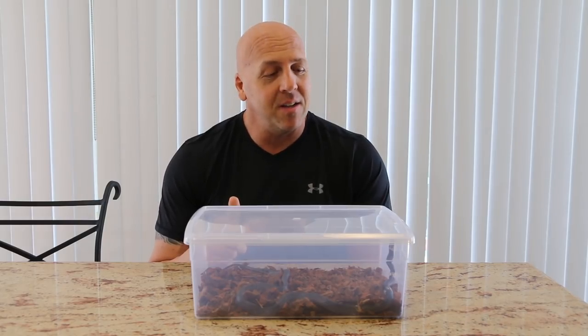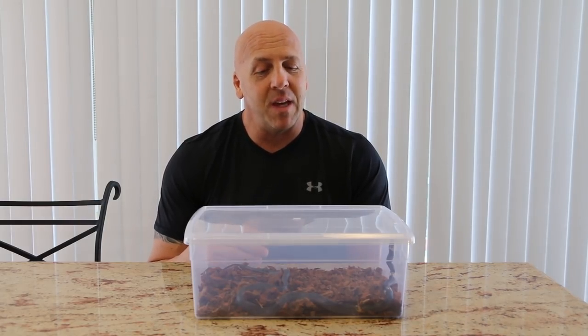As you guys know, for those of you that watch the channel, you saw us do some Malaysia and Indonesia unboxing videos. So today I want to highlight some of those animals — they're settling in really well. I've been deploying all the stuff I've learned over the years in regards to feeding and acclimation, and it's all coming together quite well. This first animal is Lycodon subsinctus, from Malaysia.